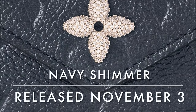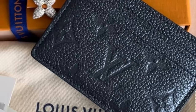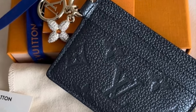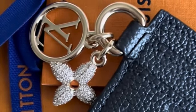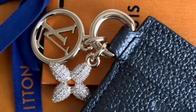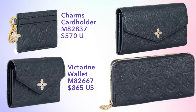We also saw a shimmery navy empreinte release on November 3rd. This included a series of small leather goods — unfortunately no bags in this colorway — but they featured a really beautiful crystal embellishment on all the pieces. There were several wallets available, including the Charms cardholder priced at $570 and the Victorine wallet priced at $865. Both feature that crystal embellished flower.